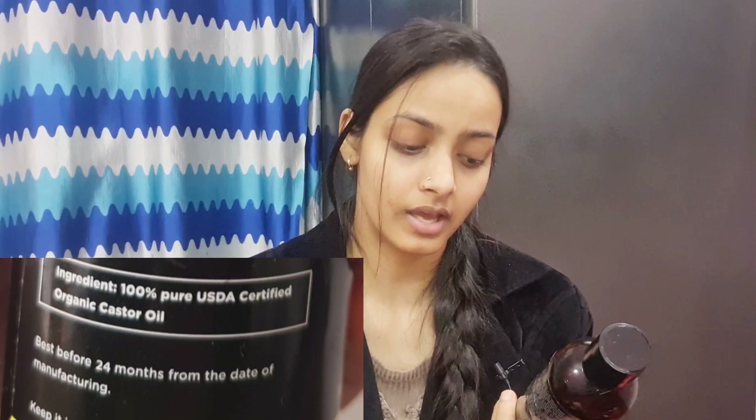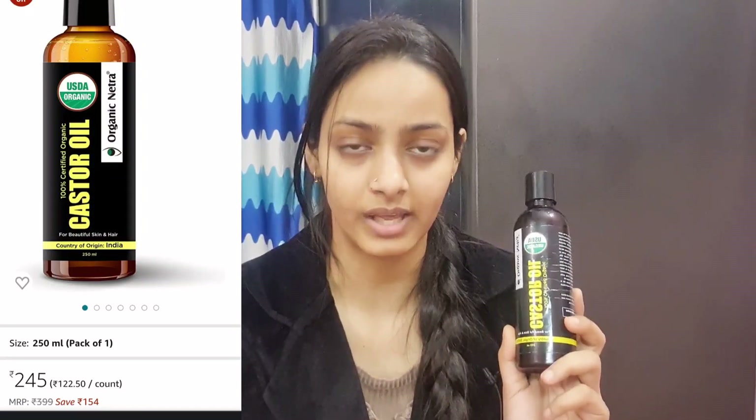The next product is castor oil, and you know castor oil is very good for our hair and skin. It promotes new hair growth, increases volume if you have low volume hair, and I also apply castor oil on my eyelashes to make them grow, and on my eyebrows too. This is also 100% certified USDA organic and is 250ml for ₹399 — very, very affordable — and you will get it around ₹300. The ingredient label confirms it is 100% pure USDA certified organic castor oil, so if you need good quality castor oil at an affordable price, you can go for this.